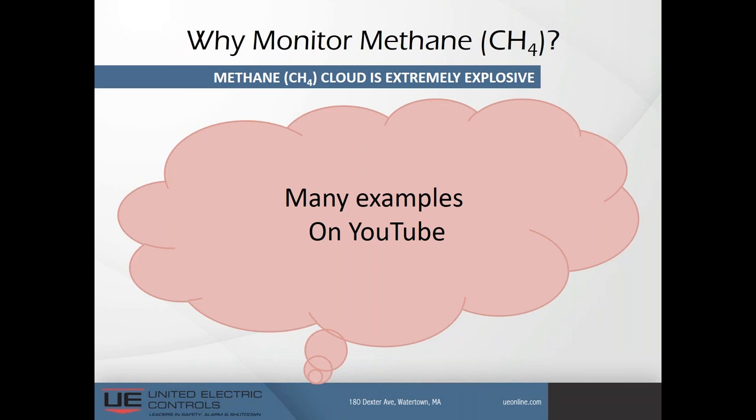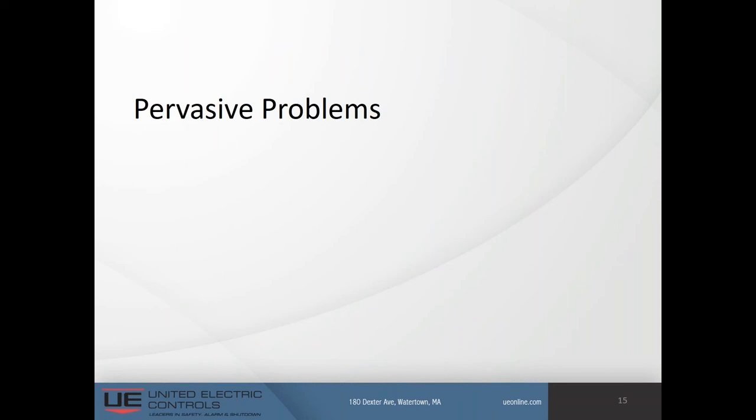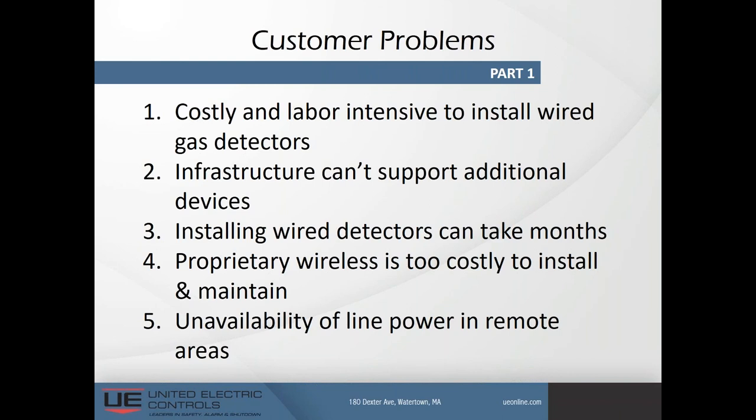Next, we look at pervasive problems from our market research for the Vanguard. Customer problems uncovered include: it is costly and labor-intensive to install wired gas detectors; the current infrastructure can't support additional devices; installing wired fixed detectors can take months and involve re-trenching; proprietary wireless is too costly to install and maintain; and unavailability of line power in remote areas.